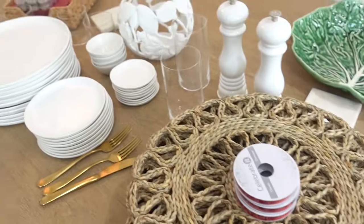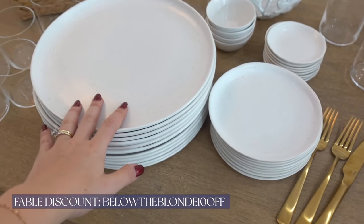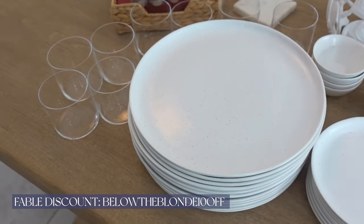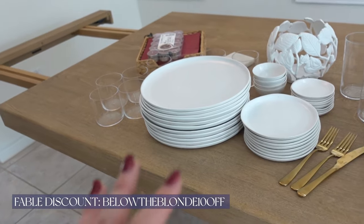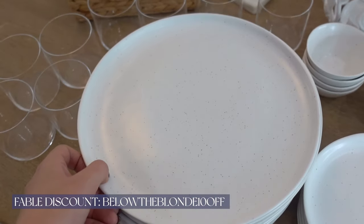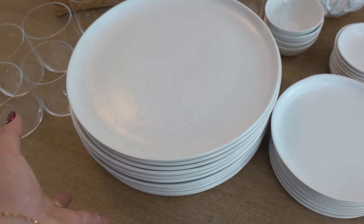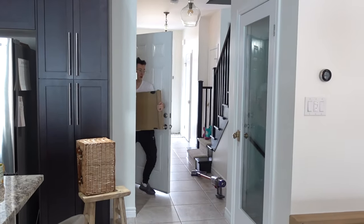We added one leaf and the other one is proving to be a little tricky. Let me show you a couple of bits. These are all of our Fable dishware — we are obsessed with Fable as well as their cutlery and cups. For our registry we added so much Fable, and I do have a discount code for them down below. I'm so excited to have enough to set a table of 10.